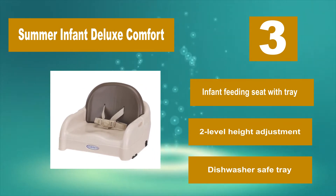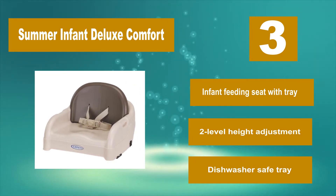The Summer Infant features an infant feeding seat with tray, two-level height adjustment, and a dishwasher-safe tray.